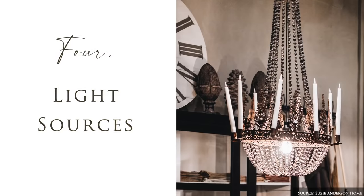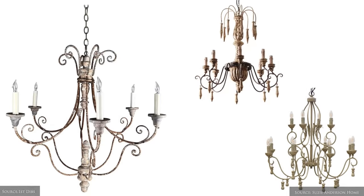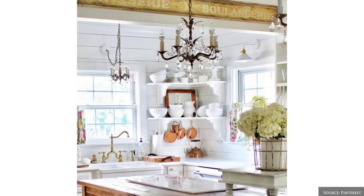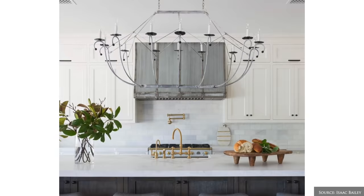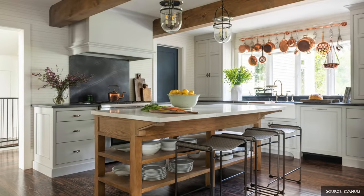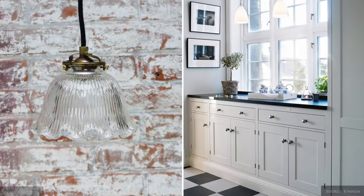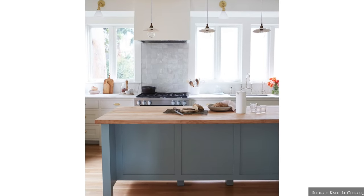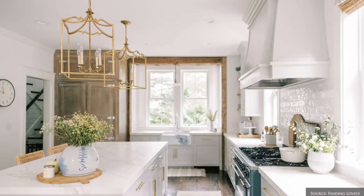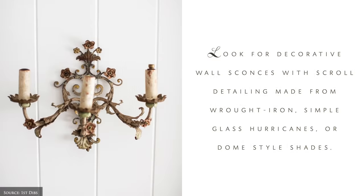French kitchen lighting showcases rustic yet elegant and ornate chandeliers of wood, iron and crystal. Alternatively, pairs of distressed enamel, bronze, brass and glass ceiling pendants add symmetry, form and dimension. Wall sconces are the perfect accent light when placed above open shelving and built-in cabinetry.